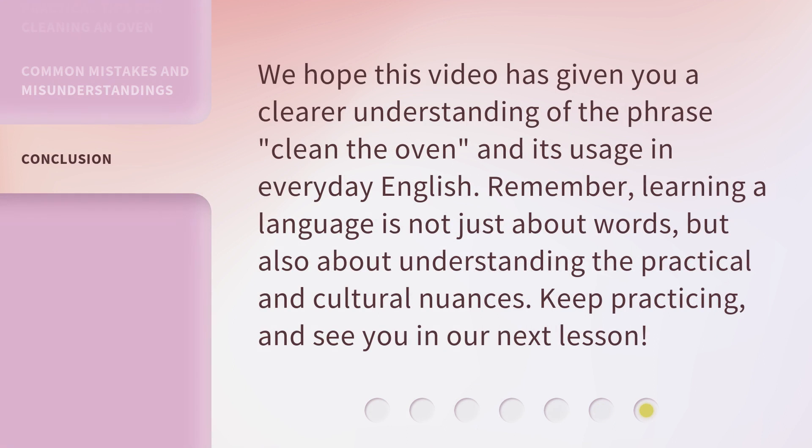We hope this video has given you a clearer understanding of the phrase 'clean the oven' and its usage in everyday English. Remember, learning a language is not just about words, but also about understanding the practical and cultural nuances. Keep practicing, and see you in our next lesson.